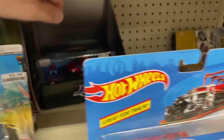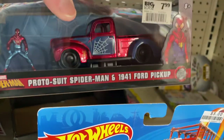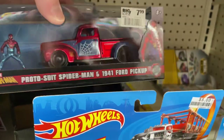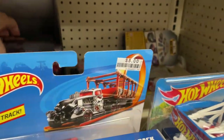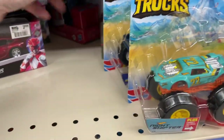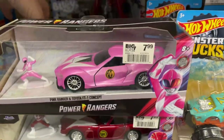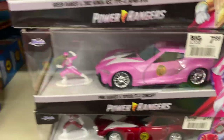They got some diecast back here, some Jada — Spider-Man, 1941 Ford pickup from the movie. Any other Hot Wheels back here? Power Rangers, Power Rangers, Power Rangers.